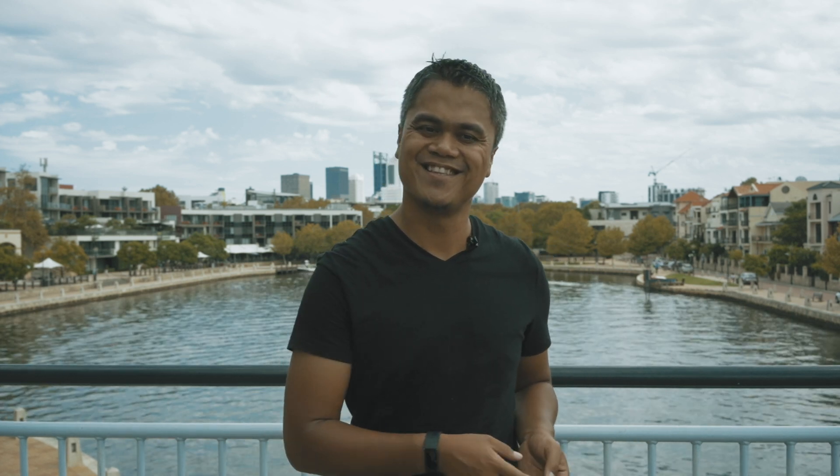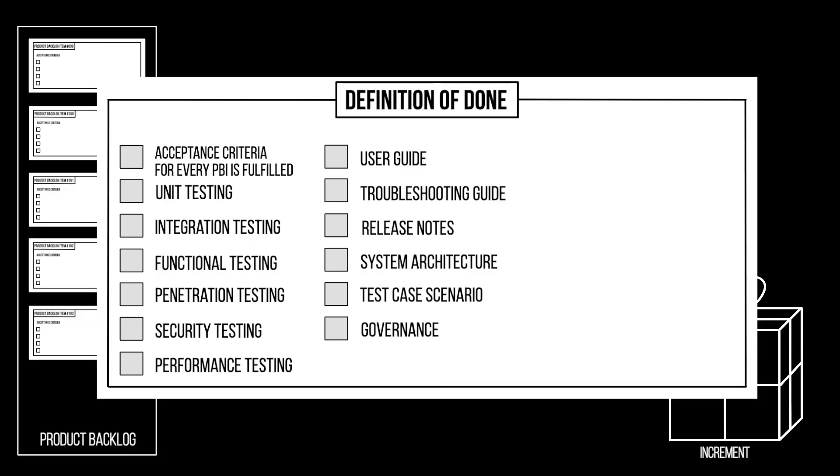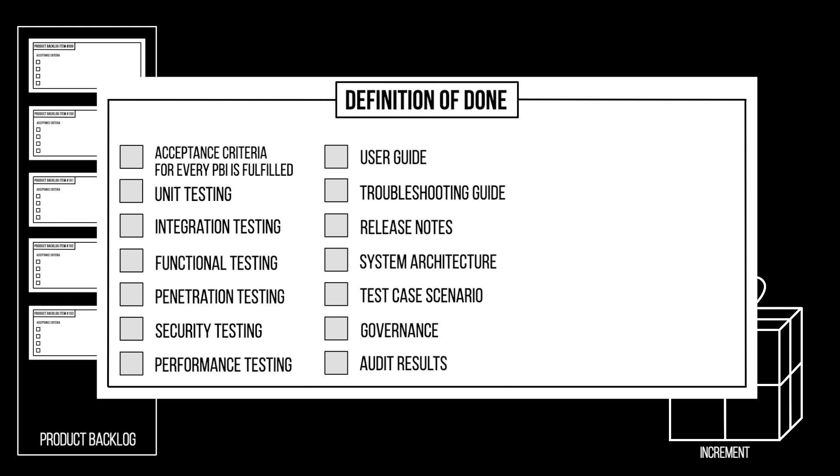Another big fat myth I've found in the market is that a lot of people think Scrum doesn't care about any governance process. Financial institutions regulated by the government require governance processes to be done. If a governance process is required for the increment to be considered done, then it should be part of the Definition of Done. If governance processes or audit results — either from the government or any international standard body — are required for the increment to be considered production-ready, then these items should be in the Definition of Done.